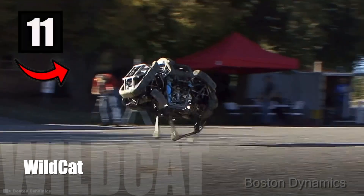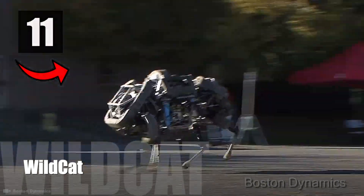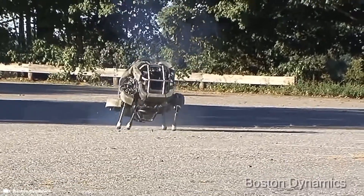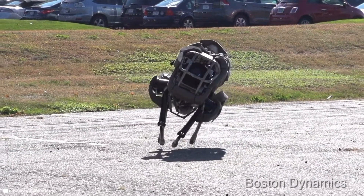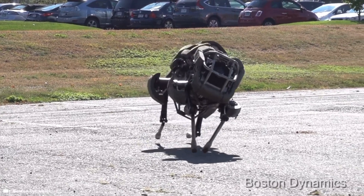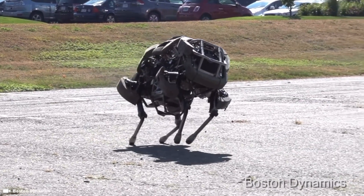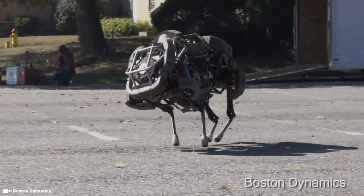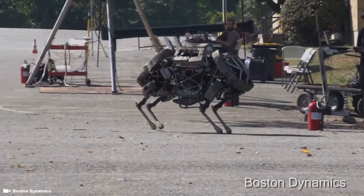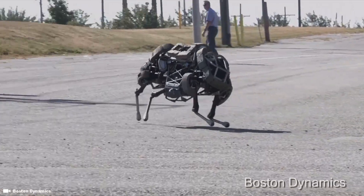Number 11: Wildcat. Wildcat is a four-legged robot developed to run fast on all types of terrain. So far, Wildcat has run at about 16 miles per hour on flat terrain using bounding and galloping gaits. The video shows Wildcat's best performance so far, which is pretty impressive.